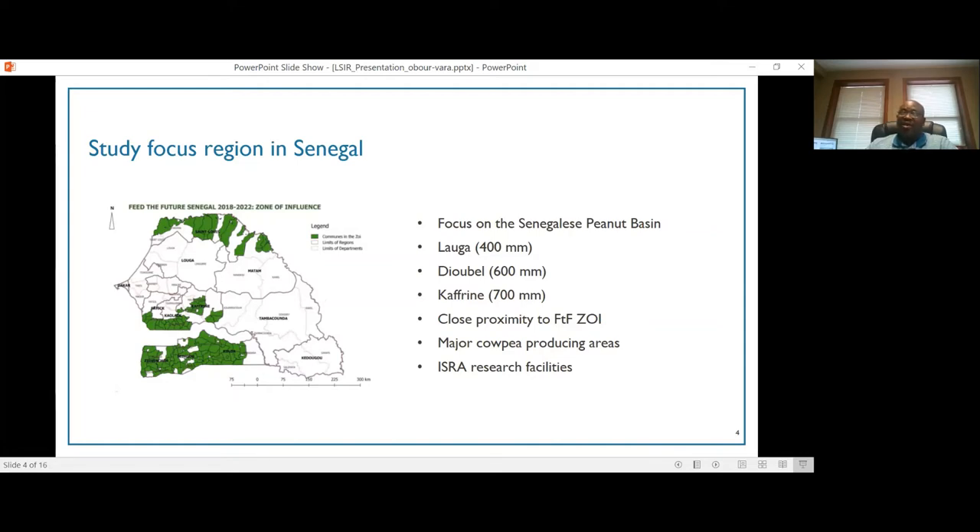These three regions were selected because of their proximity to the Feed the Future zone of impact. This region is also the major cowpea production area in Senegal, accounting for most of the cowpea production in the country. In addition, ISRA has research facilities located within this region, so we have access to these facilities to conduct our research.